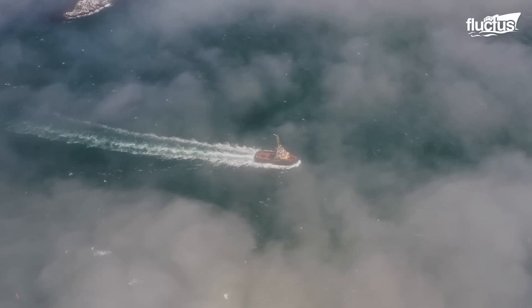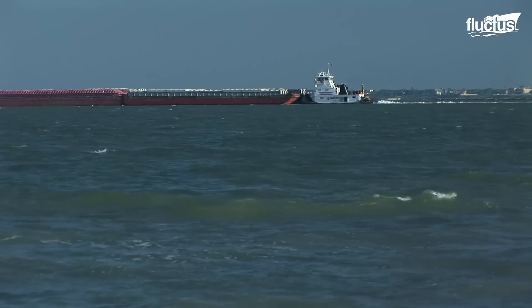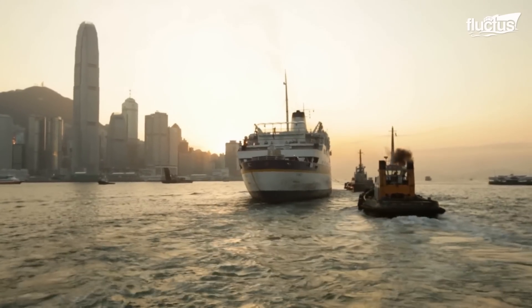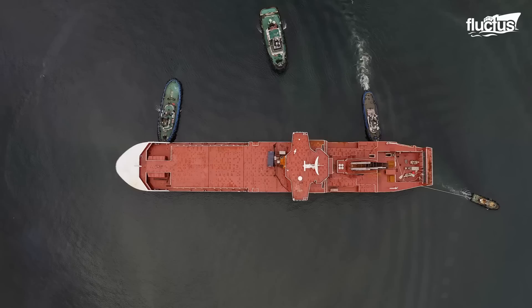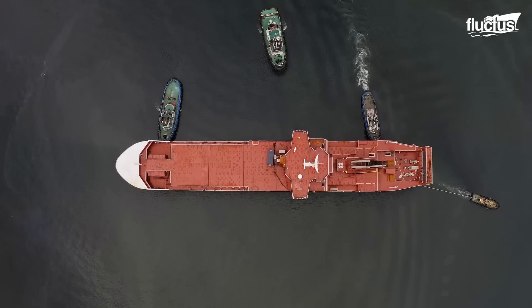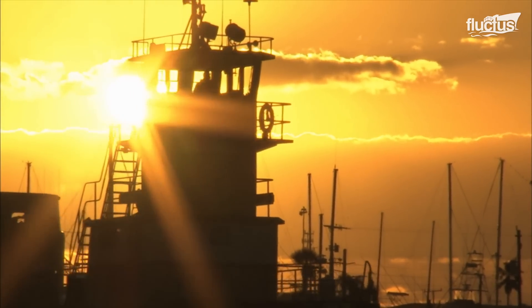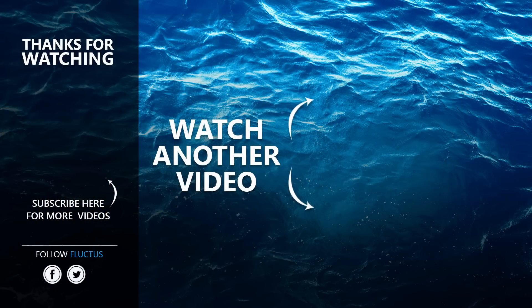Without these tiny, powerful vessels, it would be nearly impossible for these state-of-the-art ships to do their duty. That's the end of this video. I hope you enjoyed it. Make sure to subscribe to this channel so you don't miss any of our new content. See you next time!